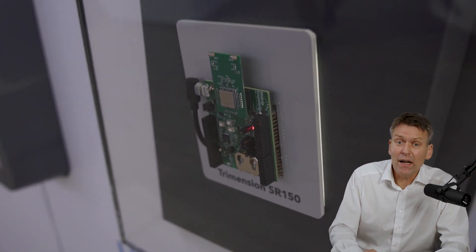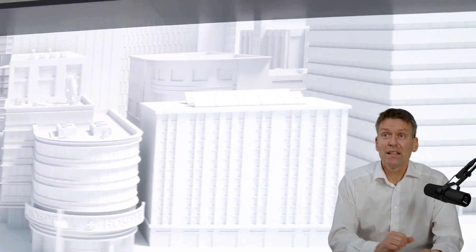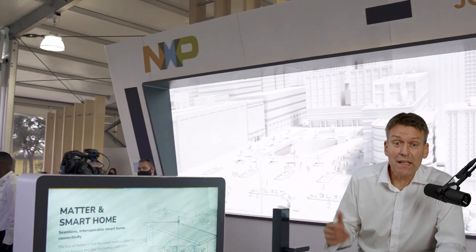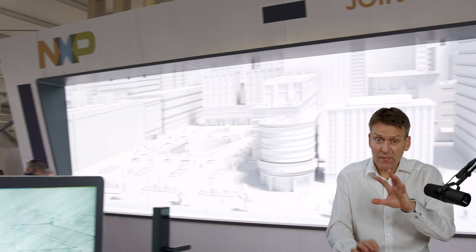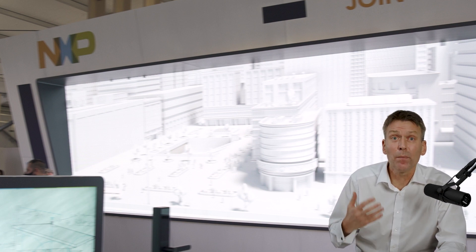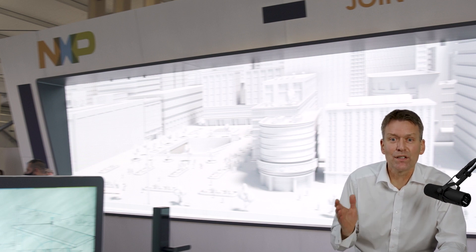What we could not do last year — since CES did not happen — was show you a lot of these use cases. Instead we converted all our demos into a web-based tool: the NXP Showroom. You have 50 use cases in that showroom where you can start playing with different use cases from different market verticals, architectures, and setups, and learn yourself how to build smart connected devices in a safe and secure way.